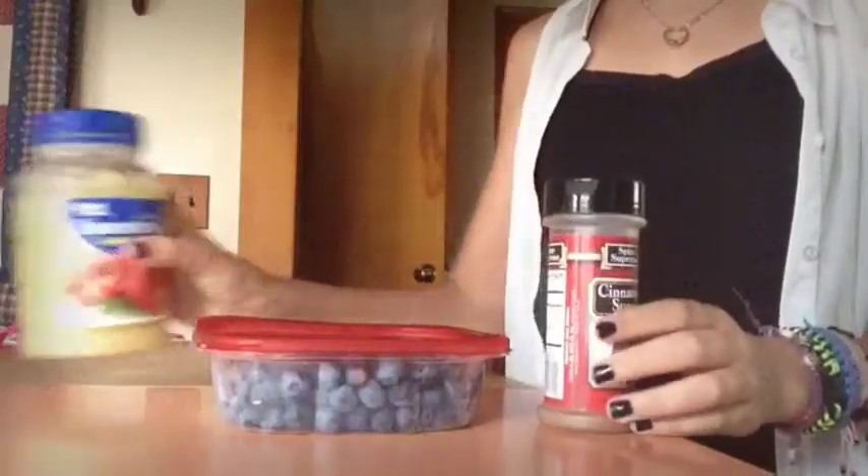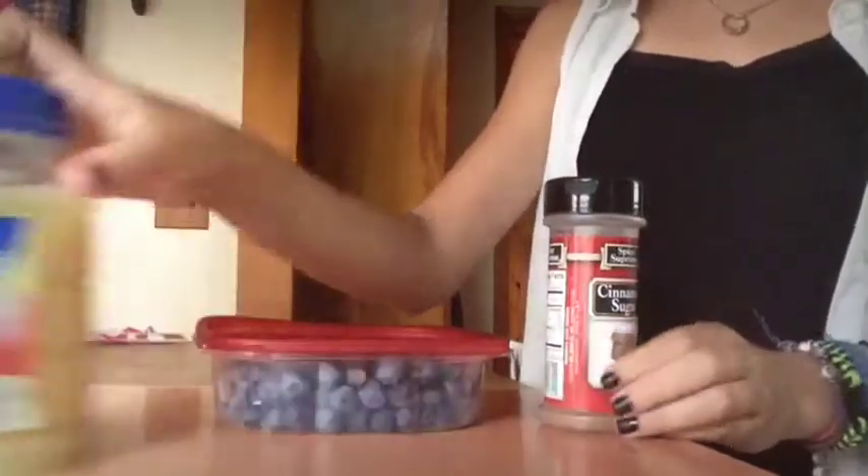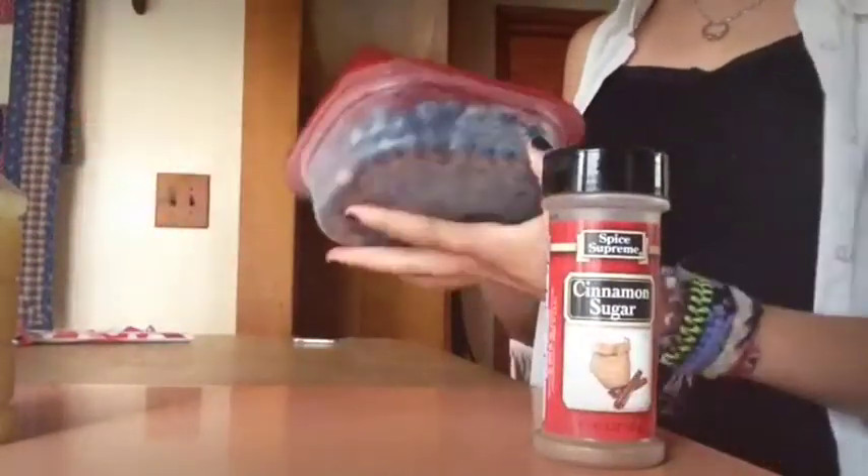First, you have to wake up, and this is the worst part of my morning. Then I just walk to the kitchen because I'm mostly starving. One of my favorite obsessions right now is applesauce with cinnamon sugar mixed together. It's unsweetened applesauce, and then freshly picked blueberries.